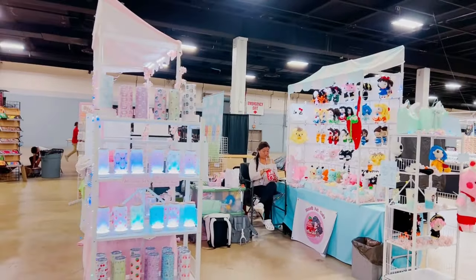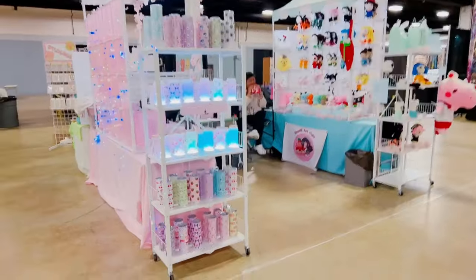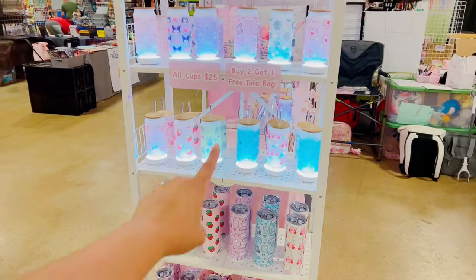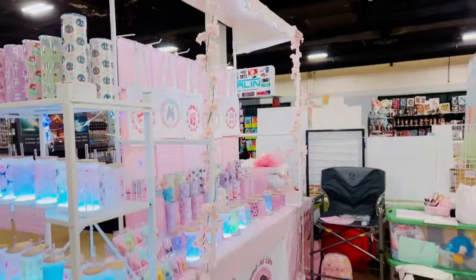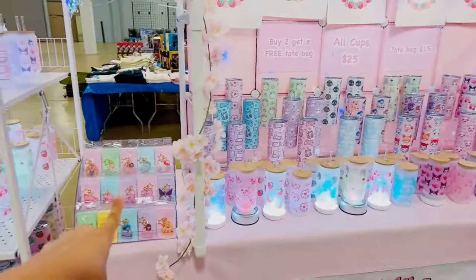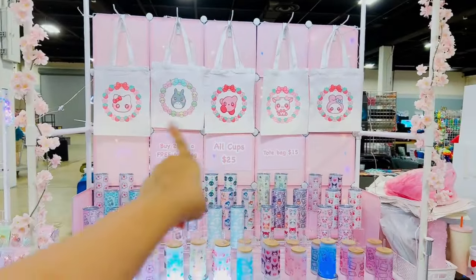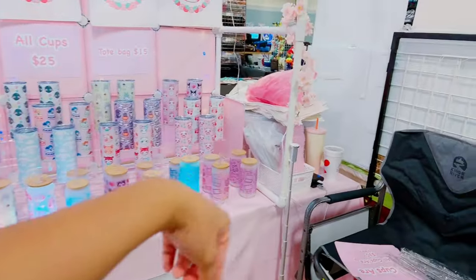We just finished setting up, so let me show you guys. This is the side right here — it looks crazy in the back. On this side, I have a shelf of my tumbler cups and glass cups. And then I have the pink tent on this side where I'll be sitting. It's pretty much the same format. I have some keychains over here, tote bags hanging up top, some tumbler cups, glass cups, and some supplies in the back.